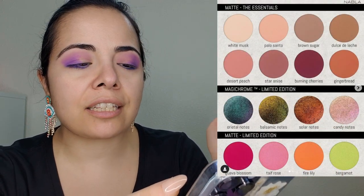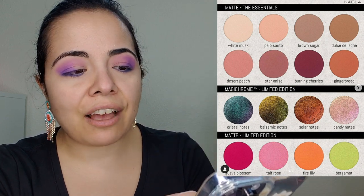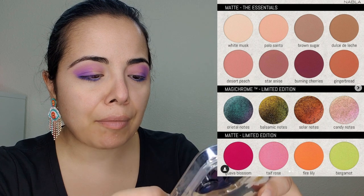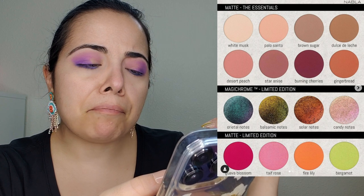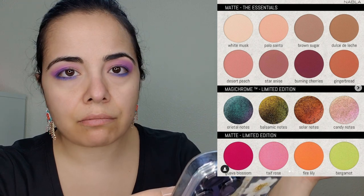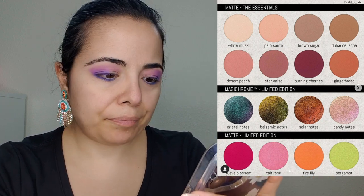Let's talk about Nabla — we talked about their multichromes last week. They now call them magic chrome, and they've released what they're going to have: 32 shades of Liberty Multiplied by mono eyeshadows. What I'm understanding is they're literally going to do single shades so you can make your own palette. This was already released on July 11th and is available on their website.